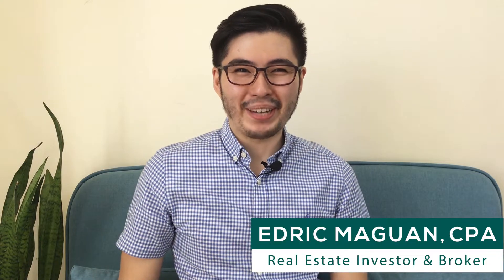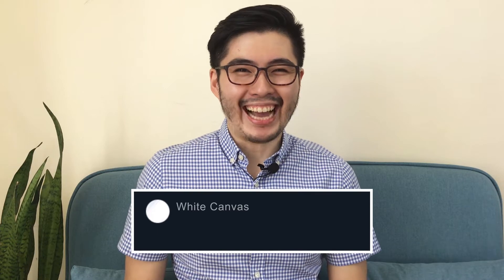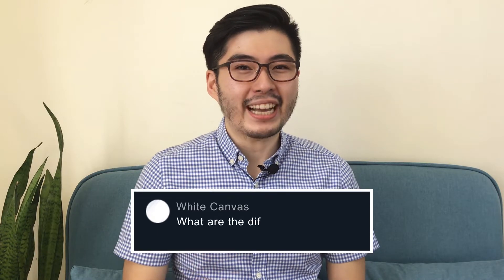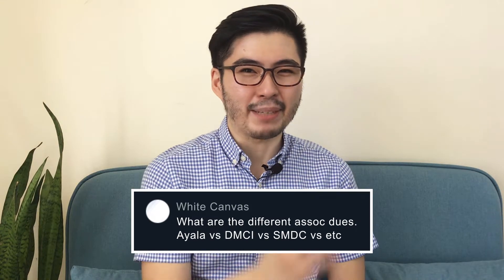Welcome to Minute to Learn It with Edric Maguan. The question for today is from White Canvas. He asks, what are the different association dues? Ayala versus DMCI versus SFDC, etc.